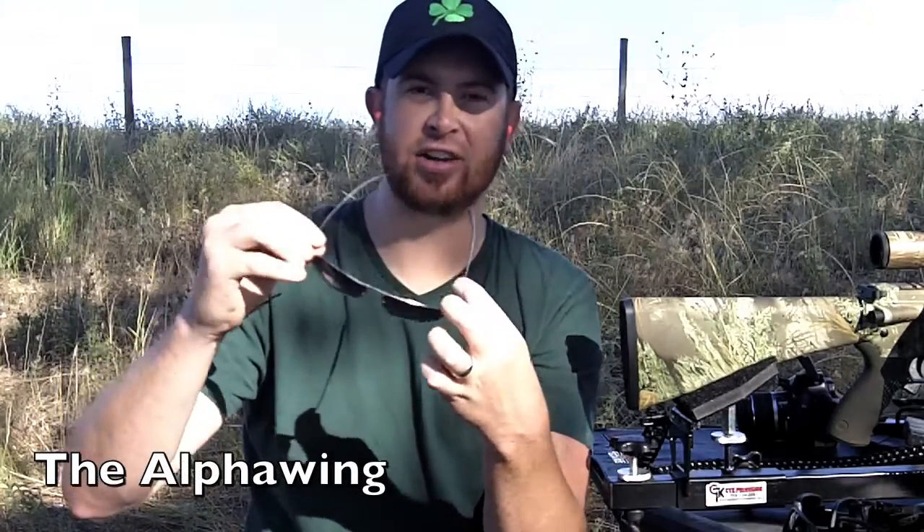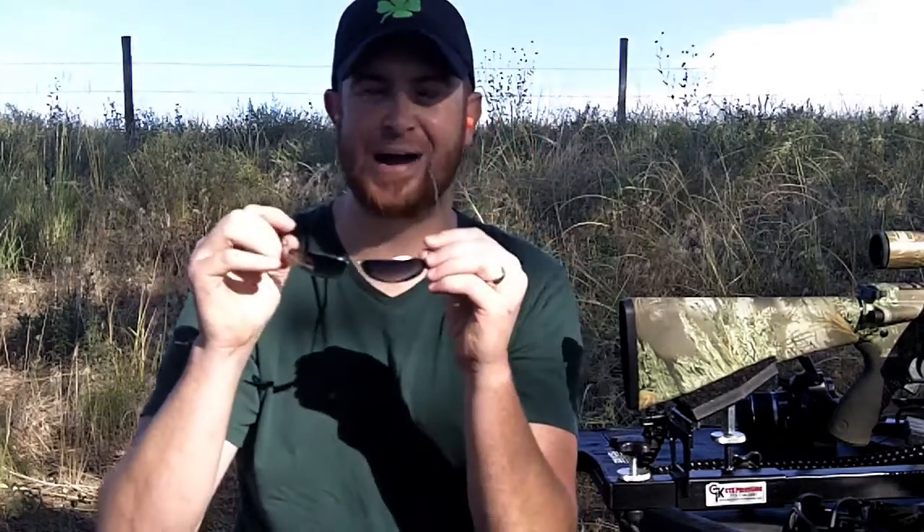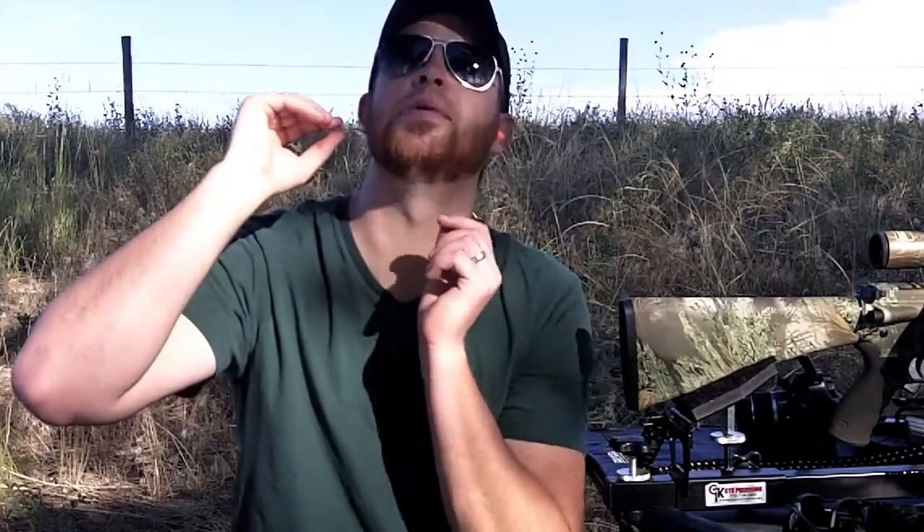These are just pimp-tastic. They were created for fly boys all around the world - in fact, originally Revision would only give them to military, then they started making them available to civilians. They are not ballistically rated, but they are impact resistant, like any regular pair of safety glasses. The optical quality is perfect. It's a gradient lens, so it gets darker as it goes up - a little lighter down here and darker toward the top.